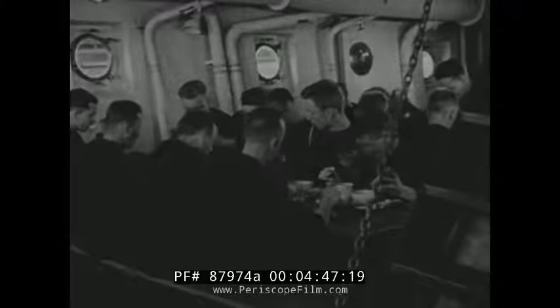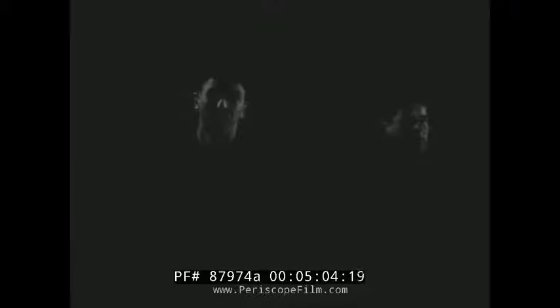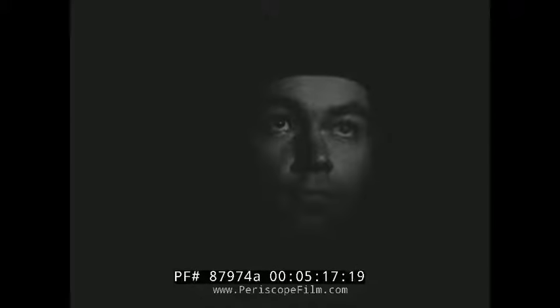To be a good lookout at night you've got to take care of yourself and your eyes. That means eating the proper foods, using your red goggles to adapt your eyes a half hour before going on watch, then protecting them by using only red light to work by, and wearing your red goggles if you have to go into a lighted area. Above all, it means learning to see at night by using your off-center vision. Being a good lookout is a 24-hour responsibility — it's your job to be a good lookout by night as well as by day.